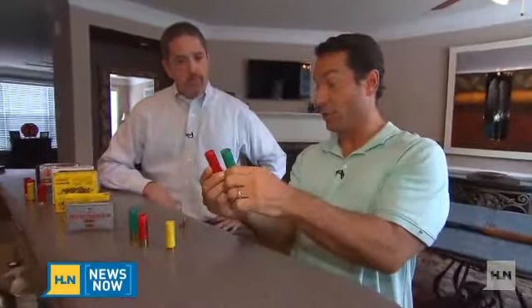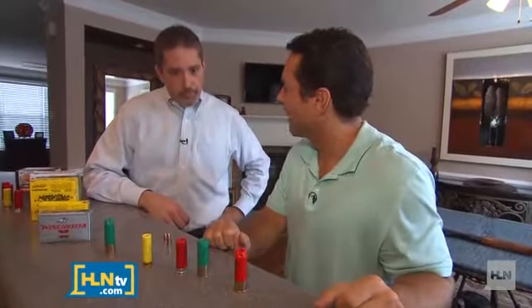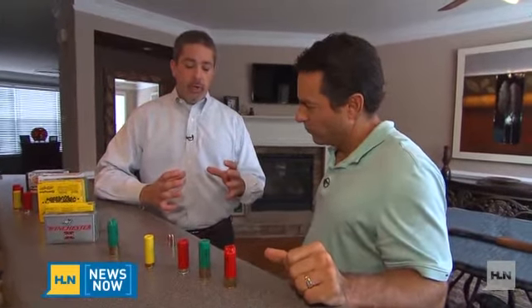The '12-gauge' refers to the diameter of the shotgun shell and the barrel. What comes out of a 12-gauge with buckshot — these are the pellets. There are 12 lead pellets in that shot. The inside of the barrel is smooth, so once the pellets leave the barrel, they form a small cloud. At five yards, they spread to about five to seven inches in diameter. At 15 yards, that's more like 18 inches in diameter. At 25 yards — a very long shot for a shotgun — it's 25 to 30 inches in diameter.